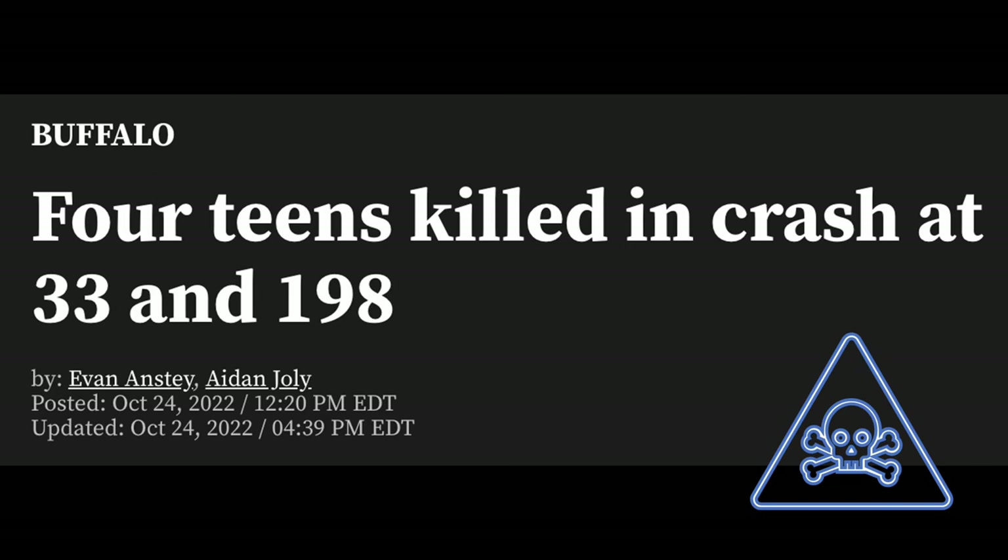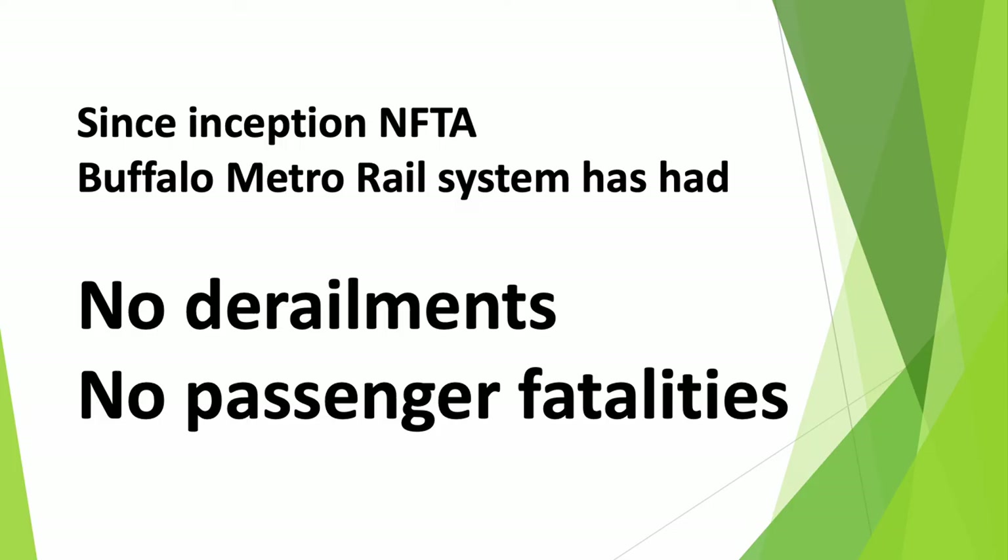At least the Buffalo News has their priorities right. Compare the safety record of the Kensington Expressway with the safety record of Buffalo Metro Rail. Since its inception, Buffalo Metro Rail has had no derailments and no passenger fatalities.